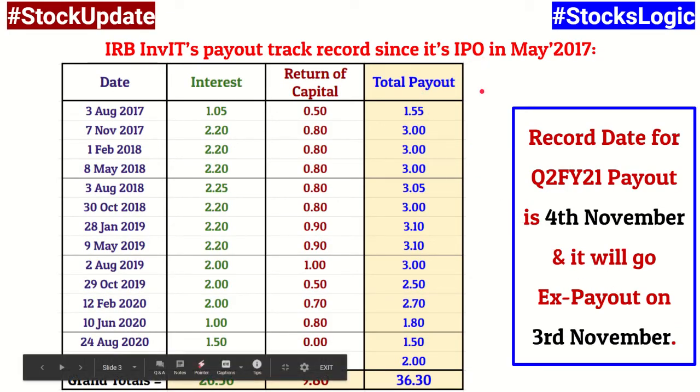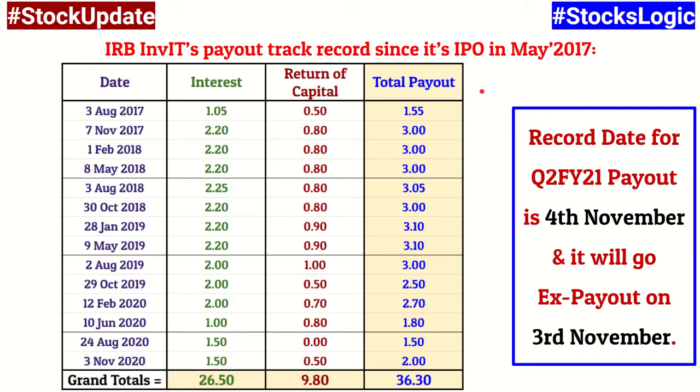This table shows all the payout details right from IPO time. Look at the bottom row where the 3rd November date is mentioned — that is the ex-date for the payout. They have announced a 2 rupees per unit payout, comprising 1.5 rupees as interest and 50 paise as return of capital. For unit holders looking for cash flow, this means 2 rupees per unit — and for every lot of 2,500 units you hold, you will receive a cash flow of 5,000 rupees. You become eligible if you were holding IRB InvIT units in your account before today, i.e., if you purchased before 3rd November.